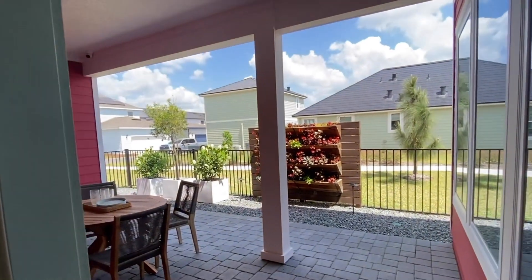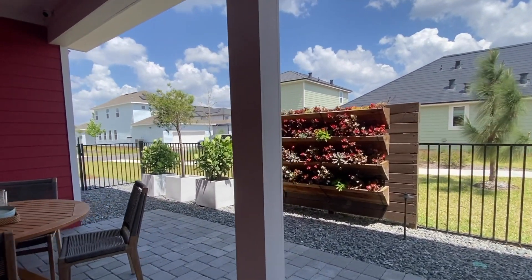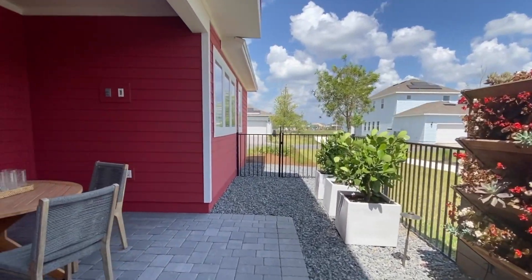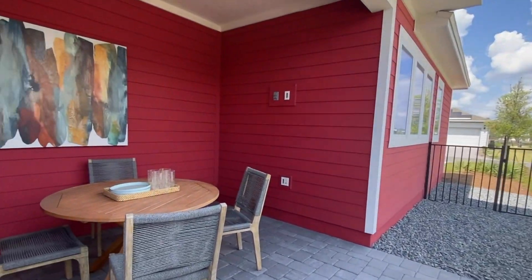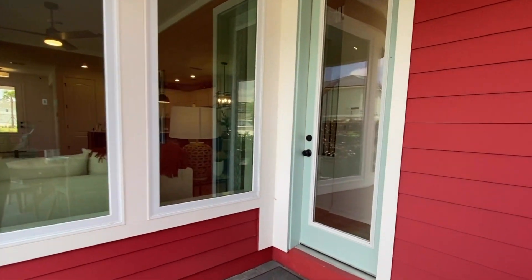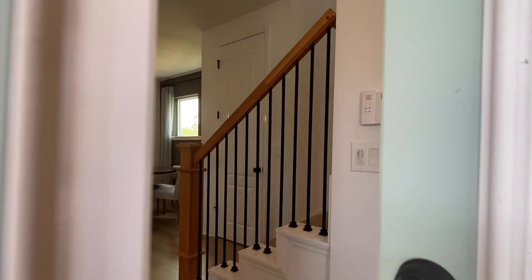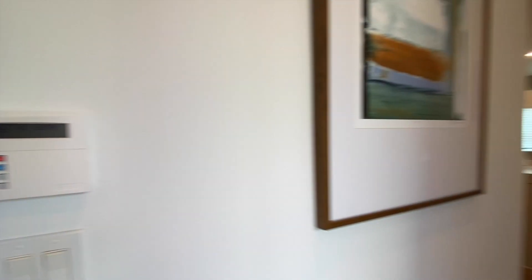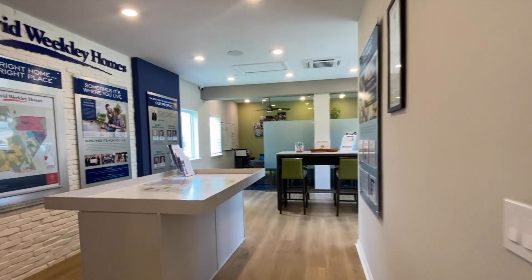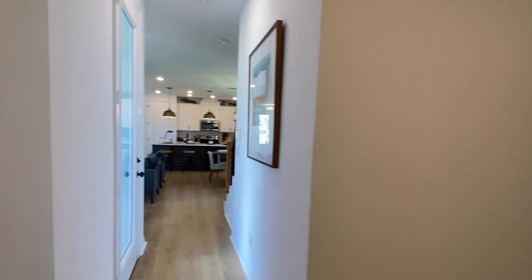There's a pavered covered lanai, and if you're looking for a quick move-in, there are a couple available now and then there's one under construction starting at $623,305. The garage is currently being used as an office for the new home builders' agents, but you can have a two- or three-car garage.